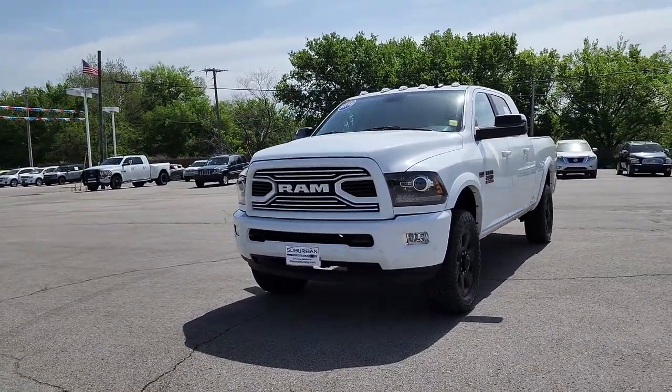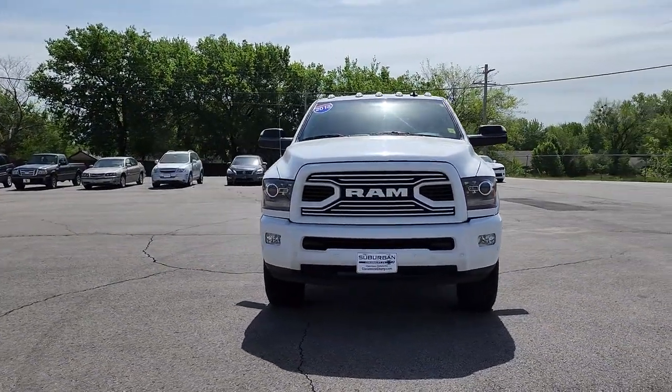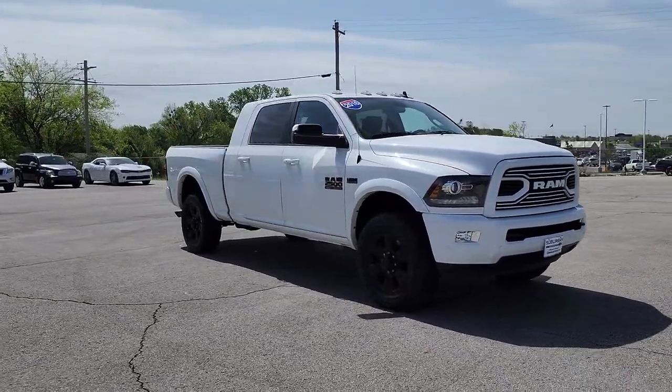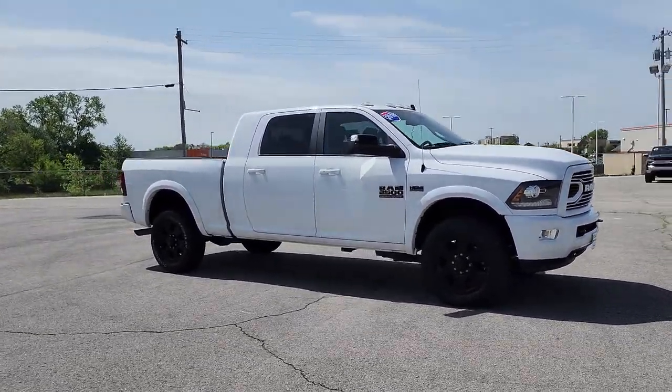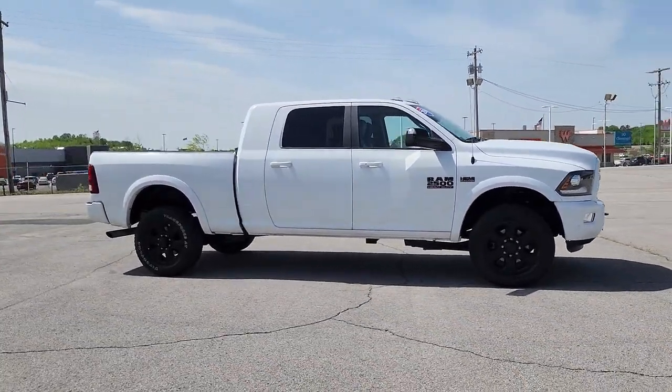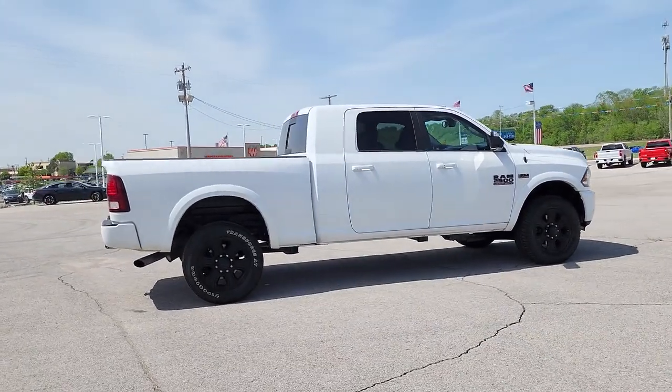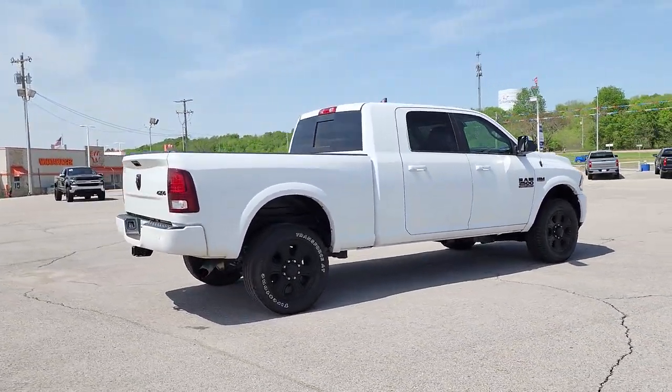Go home happy with the 2018 Ram 2500. This vehicle is an outstanding buy with fewer than 60,000 miles on the odometer. Take the big jobs in stride in the Ram 2500. Its blend of heavy-duty capability, passenger comfort, and connected technology will see you through.